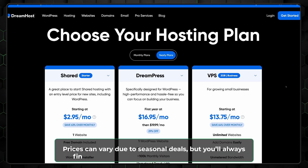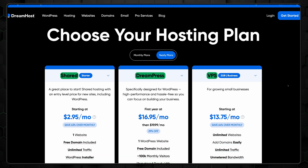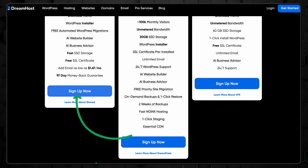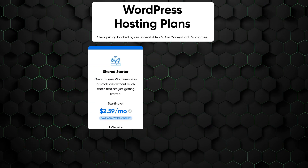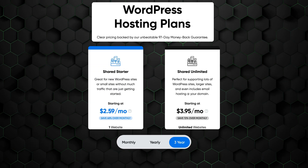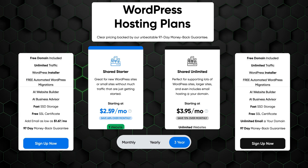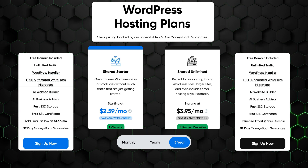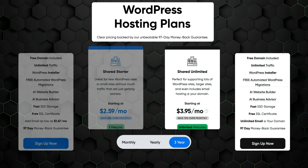Next in this DreamHost review: pricing and plans. Is DreamHost worth it, and if so, which plan to choose? DreamHost offers a variety of hosting plans including shared hosting, DreamPress which is managed WordPress hosting, and VPS. For most beginners, shared hosting is an excellent and sufficient choice, providing all the essential features needed to get started. But then there is another choice to make: Shared Starter or Shared Unlimited? The key difference lies in the number of websites you can host. Shared Starter is limited to one website, while Shared Unlimited allows you to host as many sites as you like. Given the small price difference, the Unlimited plan offers significantly better value for most users.